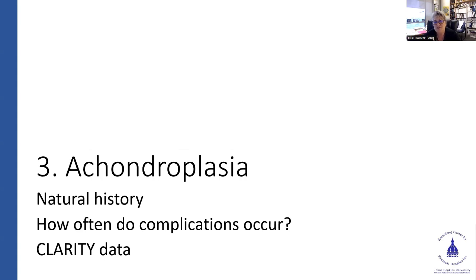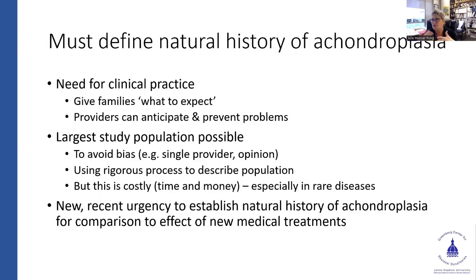Achondroplasia and natural history: how often are the complications occurring? Recognizing that establishing this is what's needed to know if medications or therapies have any effect. It was really a selfish desire to better describe the chances of various complications happening. There's a lot that's published, but many times it's from one institution or one surgeon's experience. We wanted to make this as broad as possible, fully recognizing that individuals recruited for this study were largely from teaching institutions and dysplasia centers — that introduces a level of bias, but the trade-off is that we had pretty decent data to look at retrospectively.